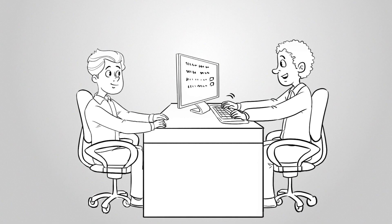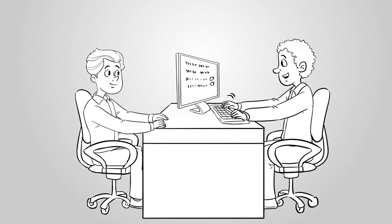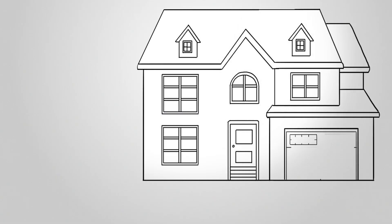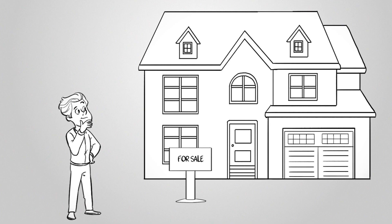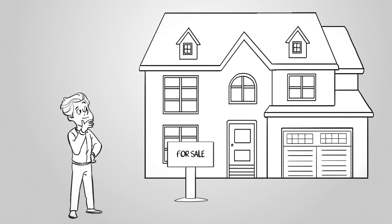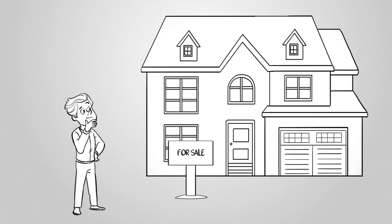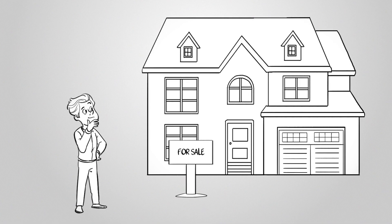Your credit score, income level, and debt-to-income ratio all affect the interest rate you can secure. So when shopping for a mortgage, be sure to do all your research and compare different loan options from various lenders to find the best fit for your financial situation. Understanding how interest rates impact your home loan options can help you make informed decisions and ultimately achieve your dream of home ownership.